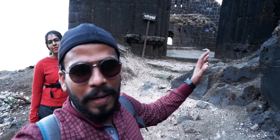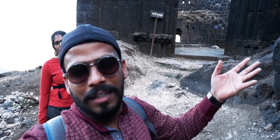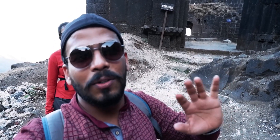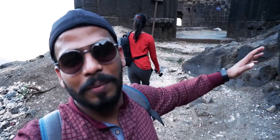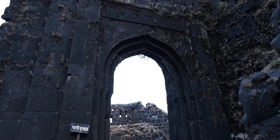This is the first entrance. We have been trekking for about 10 minutes and we have been so fast. Let's go further.